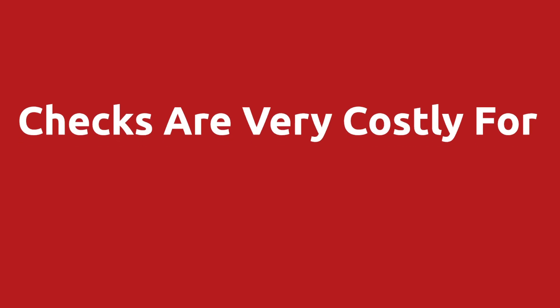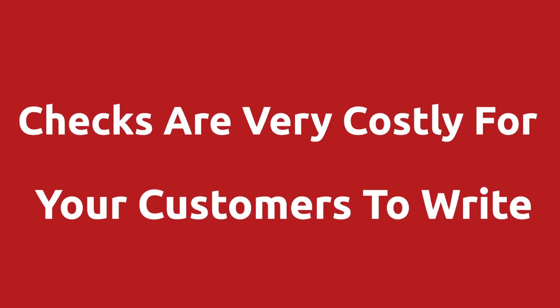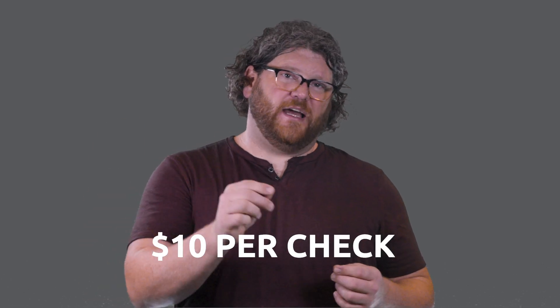On top of that, all of that takes an incredible amount of time and energy. Additionally, checks are also very costly for your customers to write. That 2016 AFP survey I cited earlier also showed that some businesses report that writing a check costs them $10 per check.